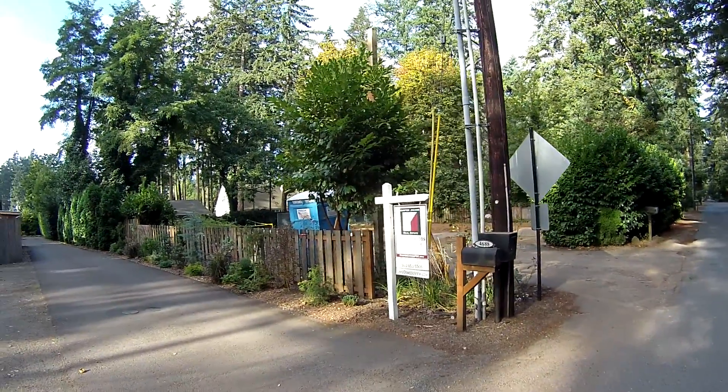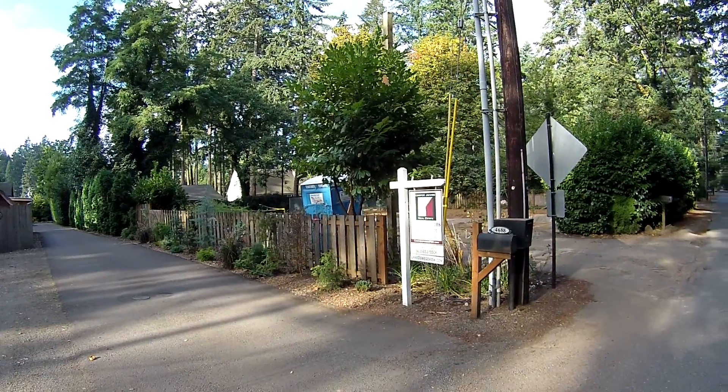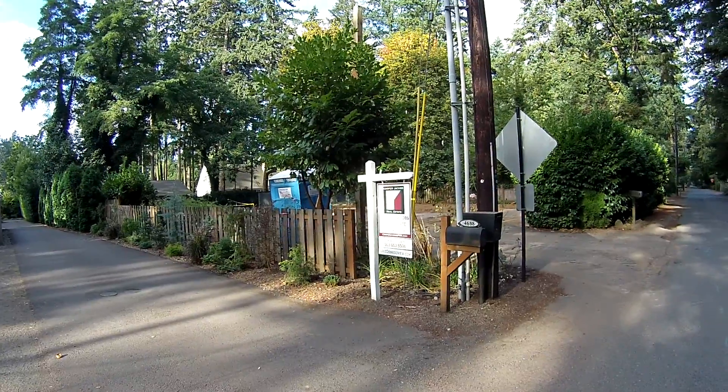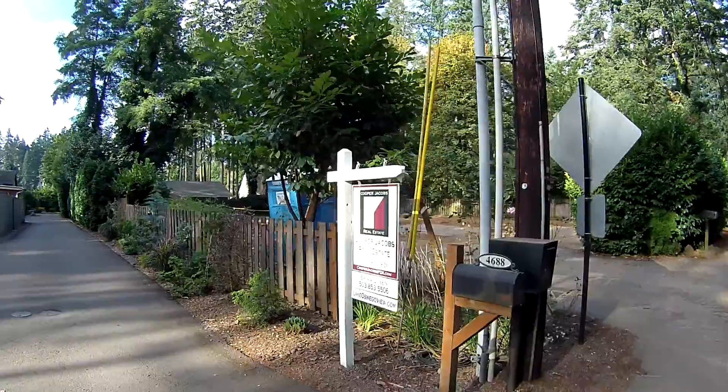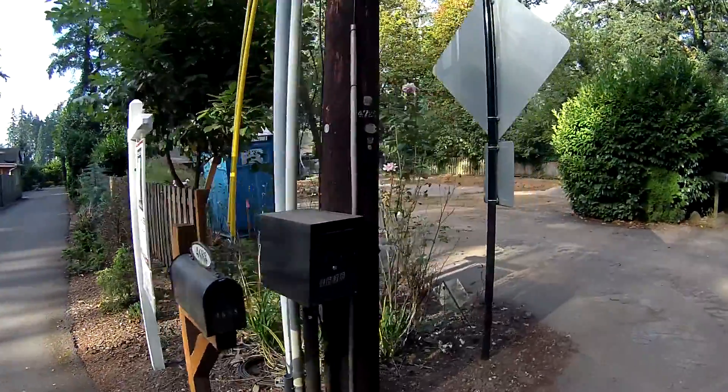This will be a porta-potty review here on what looks like a new home construction here in Lake Oswego, Oregon. Looks like they've done a home teardown or removal and are rebuilding another home.